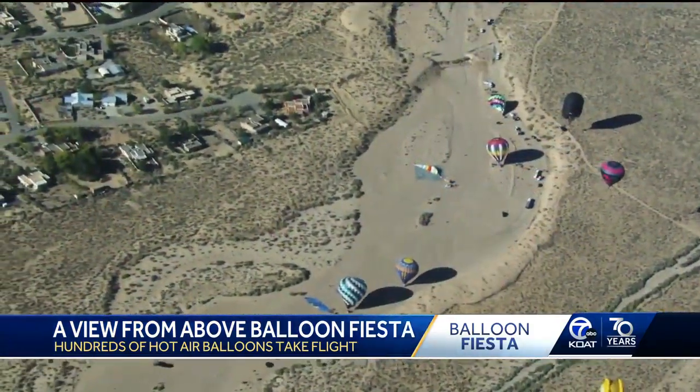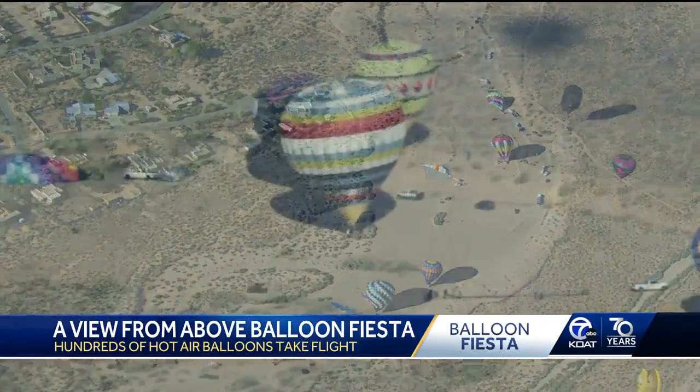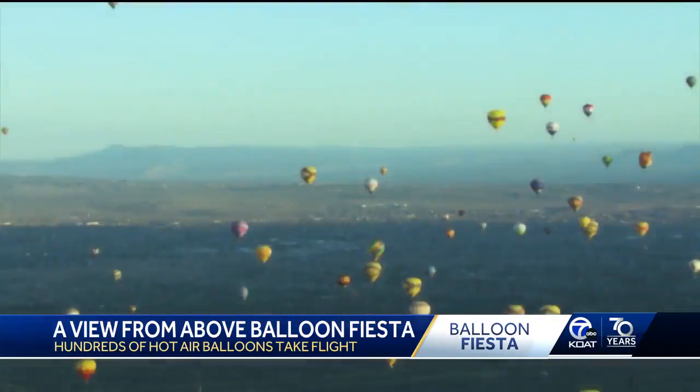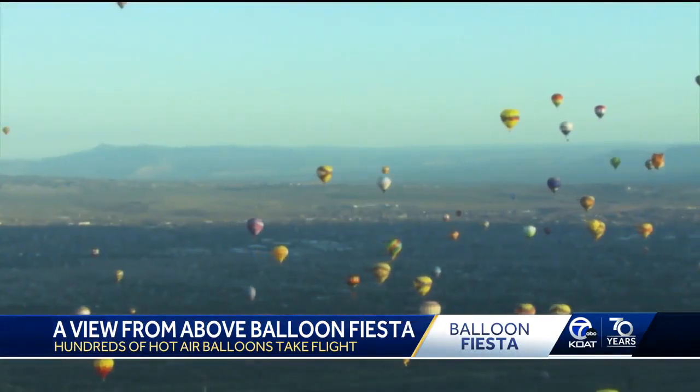Clusters of balloons fighting for a piece of the Rio Grande, eventually taking landing spots in the North Valley, wrapping up the first weekend of Balloon Fiesta. From Sky 7, Stephanie Muñiz, KOAT Action 7 News.